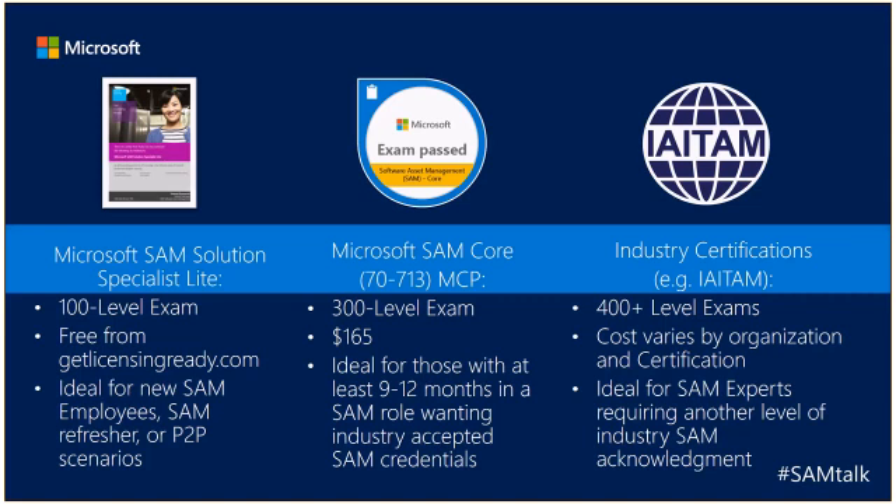If you want to go above and beyond the Microsoft SAM Core exam, there are other third-party industry certifications. I call out ITAM specifically because I have the most experience with them and they also helped write the blueprint for the SAM Core exam. These industry certifications are most likely going to be much higher-level — 400-plus level exams — which means they'll be much more difficult. The cost varies by organization and certification type, and these are ideal for SAM experts who want another level of industry SAM acknowledgement.